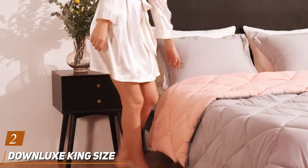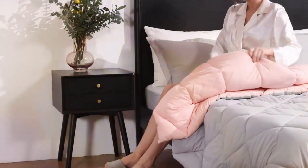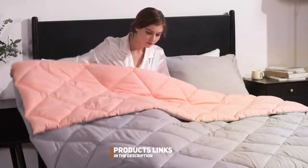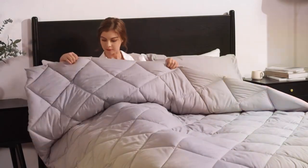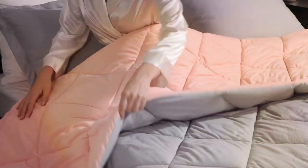Next up, we have the Downlux King Size Comforter Set, a fantastic choice for those who crave a cloud-like sleeping experience. Design: The Downlux Comforter boasts a classic baffle box design that not only adds elegance to your bedroom but also prevents the filling from shifting, ensuring consistent warmth.